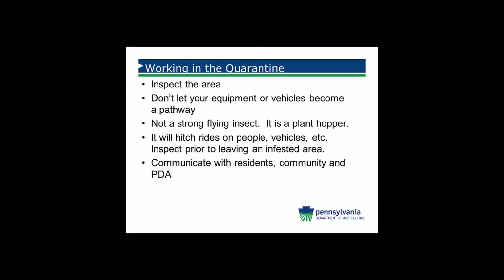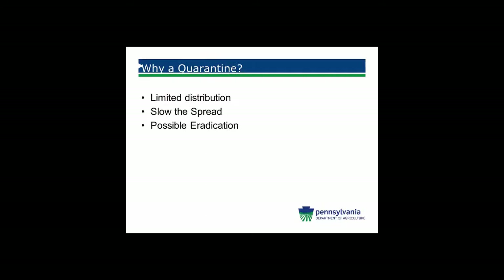We've had several instances where people have called us thinking they have an infestation of spotted lanternfly, when actually we've determined that they had been in the quarantine area, did not check their vehicle, and had a hitchhiker fall into their truck or car. So please know the area that you are in, look, and determine the risk for spotted lanternfly.